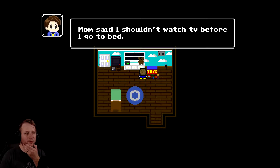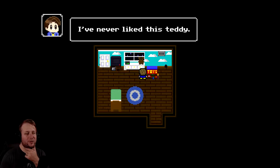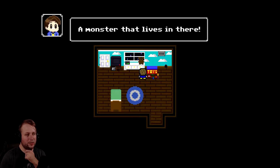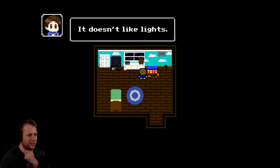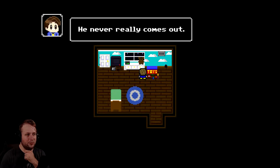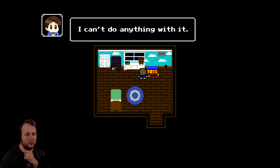Mom said I shouldn't watch TV before I go to bed. It'll give me nightmares. Teddy - I've never liked this teddy. It moves on its own. Oh, that is creepy. Alarm clock - it's 7 p.m. Go check out the closet. There's a monster that lives in there. Mom said it's not real, but I've seen it. It doesn't like lights. Vent - there's a monster that lives in there, too. He never really comes out. It doesn't like mommy's perfume. I can't do anything with it.